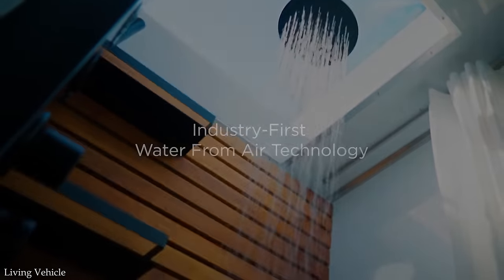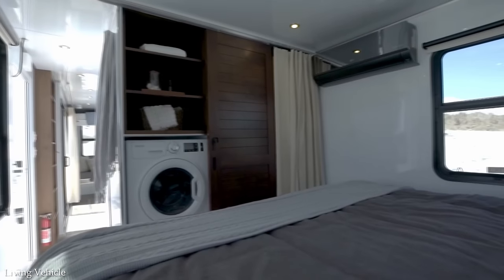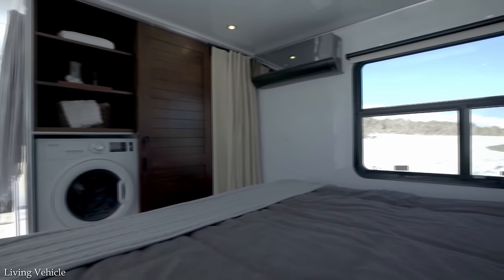Given all these features along with the $470,000 price tag, taking the LV Pro into the wilderness isn't exactly roughing it.